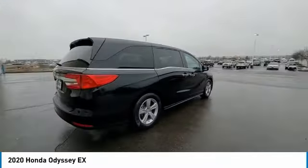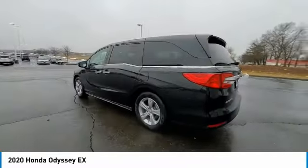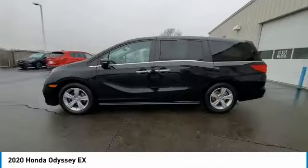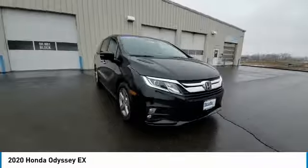Electronic stability control, rear spoiler, brake assist, traction control, remote keyless entry, fog lights, speed control, four-wheel disc brakes, rear window defroster, security system.